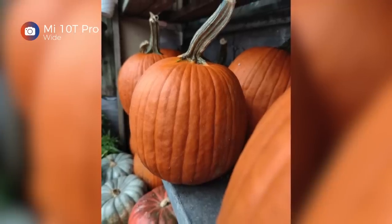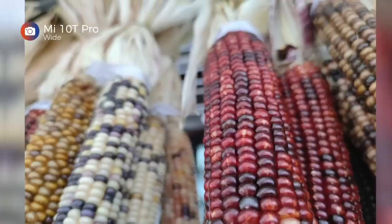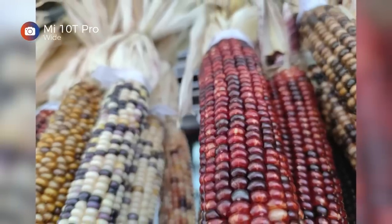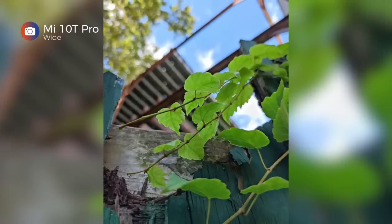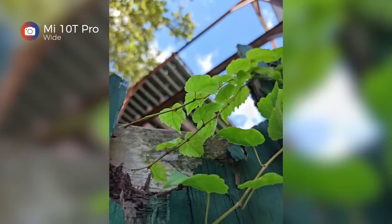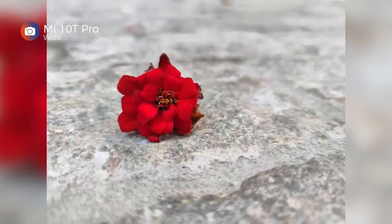In these next two shots taken on a rainy day, I would have loved more vibrance in the pumpkins and these ears of corn. I will give the phone credit, however, for its shallow depth of field — although sometimes it seems to dial up the aperture artificially, like in this example where there appears to be a radial blur around the flower.